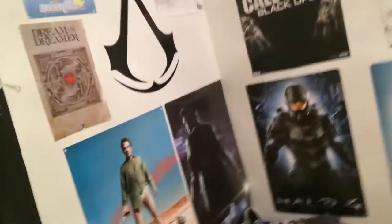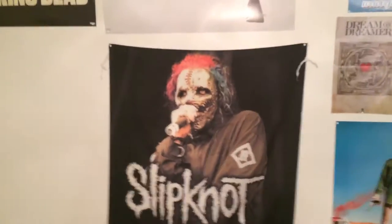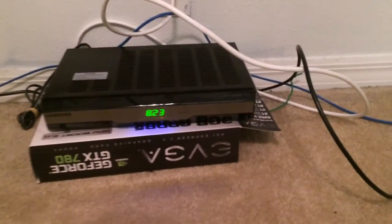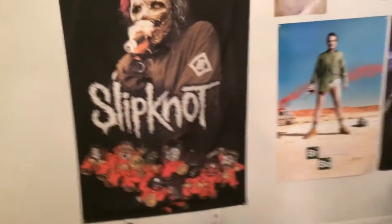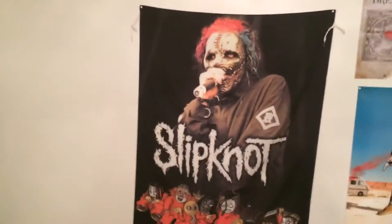Over in this little area, you'll see — where the hell did my TV stand go? My cable box is on the floor right now, sitting on top of my GeForce GTX 780 Super Clocked box. I'm gonna be getting a TV stand soon enough, I just gotta figure out what I'm gonna do with the cables and fix that. There's a huge Slipknot poster — it's almost as tall as I am.